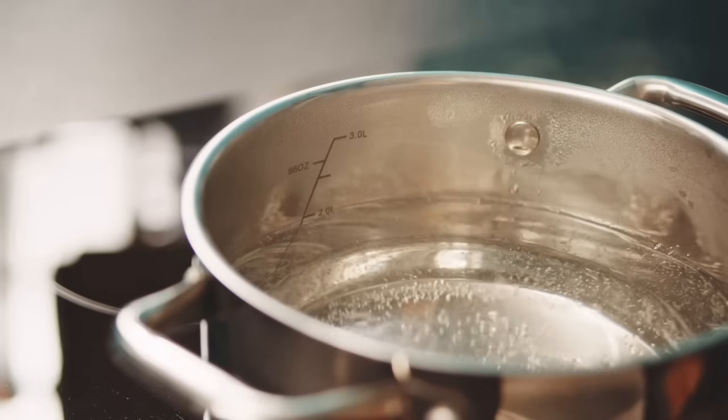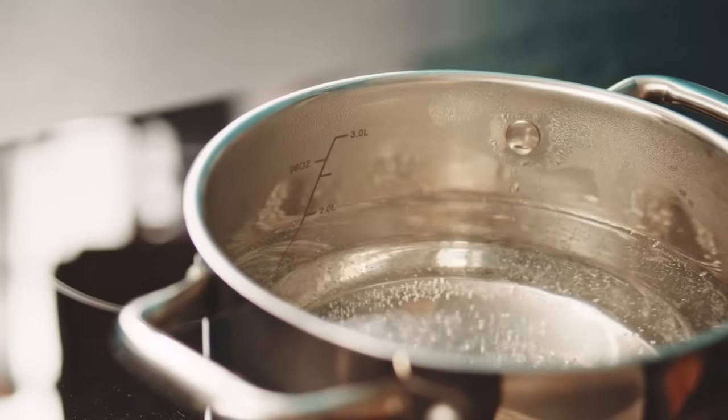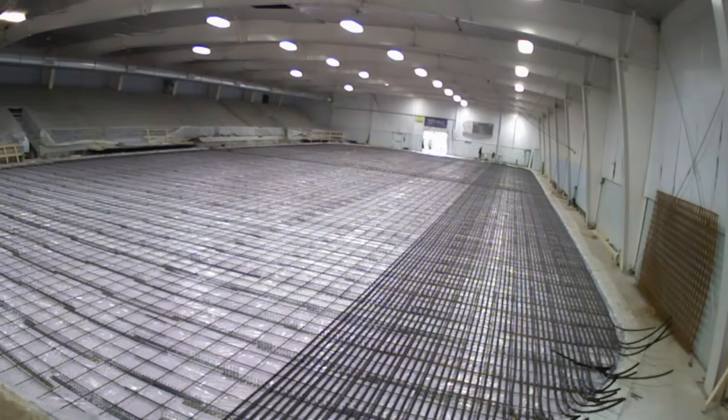Before I explain why the rinks freeze hot water versus cold, let's understand how the modern indoor ice rink works. Basically, every rink you see uses a foundation of high quality concrete that has miles of total tubing embedded inside it. A large refrigeration plant essentially cools liquid glycol — basically antifreeze. That subfreezing liquid is then circulated through the pipes and the concrete gets cold enough to freeze water.